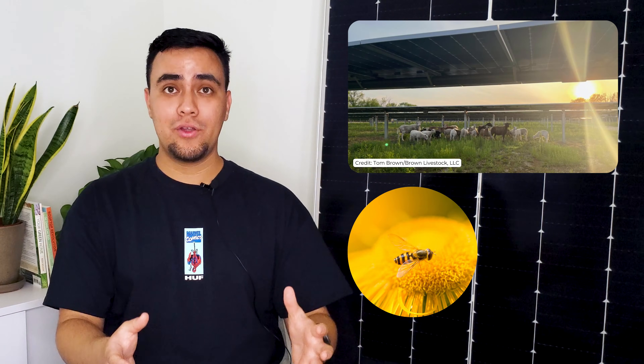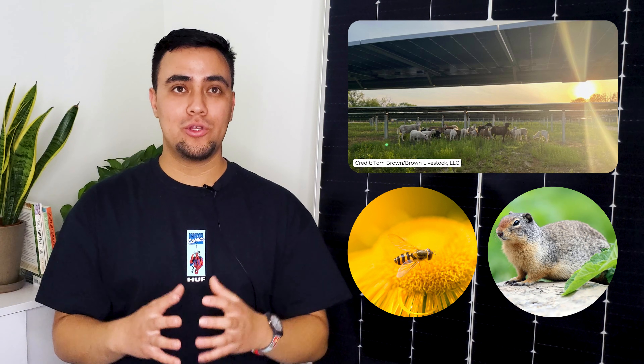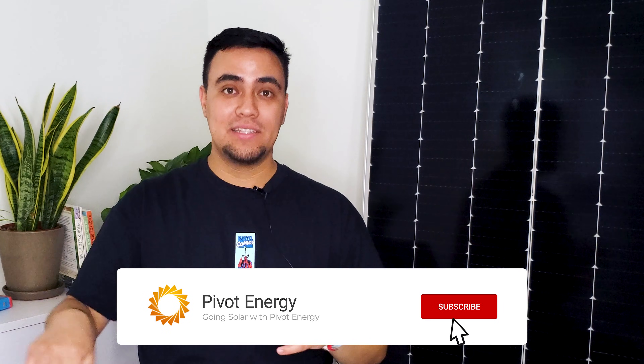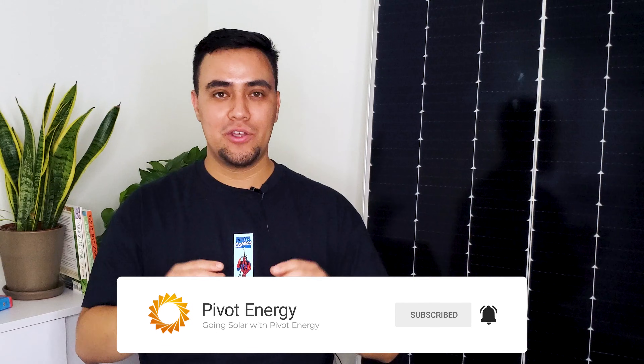Animals can still graze, pollinator habitats flourish, and small critters can come and go as they please with animal-friendly fencing. Make sure to watch our video on sustainable farming and agrivoltaics after this one, and don't forget to subscribe and hit the bell below so you don't miss future videos.